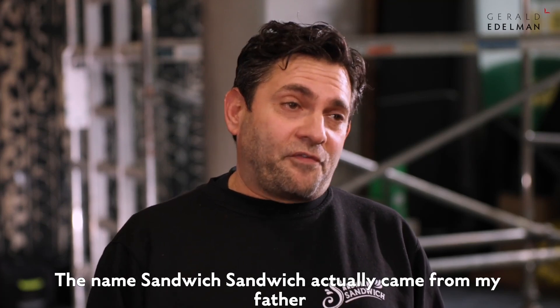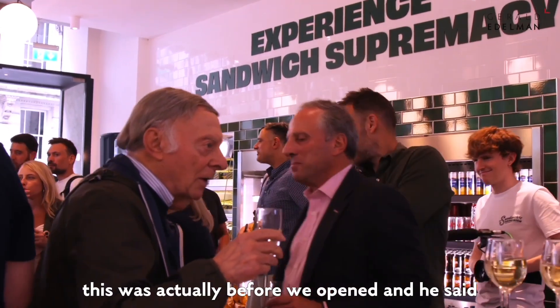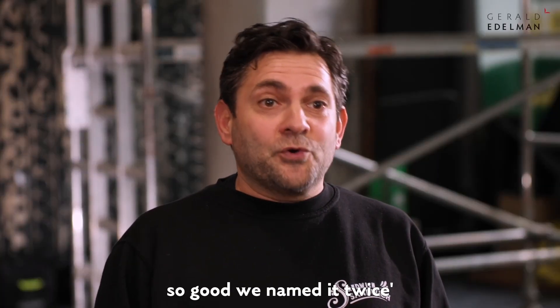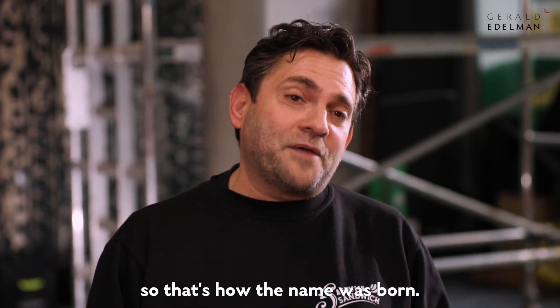The name Sandwich Sandwich actually came from my father, who came down and tasted our sandwiches. This was before we opened and he said call it Sandwich Sandwich — so good we named it twice — from the Frank Sinatra song. That's how the name was born.